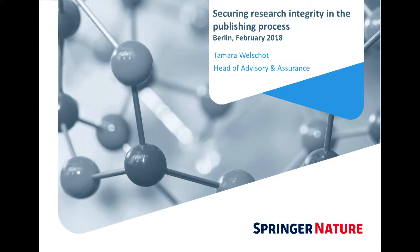I'm afraid my German is not really good. It was good when I was 16 but not anymore, so I will spare your ears. I've been asked to talk about securing research integrity in the publishing process, and I will also touch upon how we in some cases reach out to universities and research institutions and the challenges we have doing that.